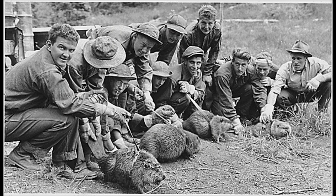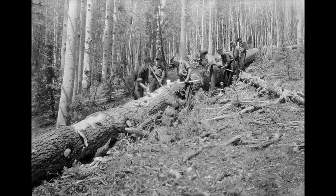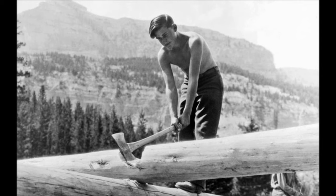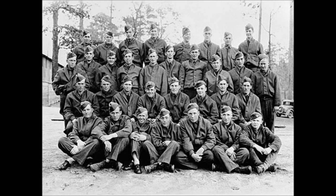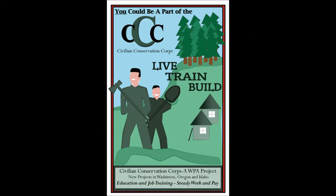By 1940, the program started reducing significantly. The Great Depression was approaching its end, and there was less need for employing young workers. In 1941, when the United States entered World War II, this need became even less, because most men of this age were either enlisting or being drafted to help in the war effort. The program was officially ended on June 30, 1942.